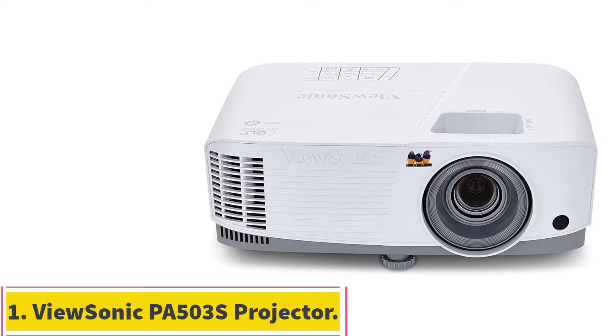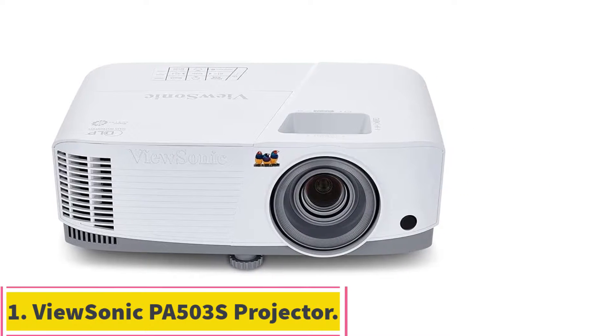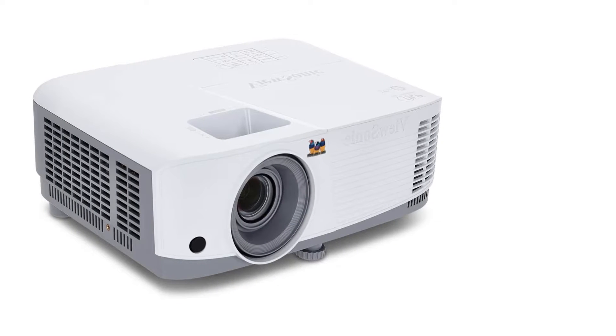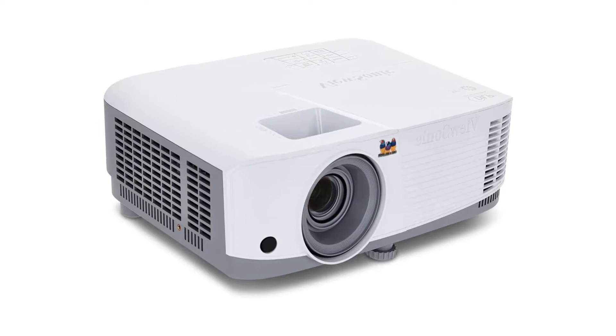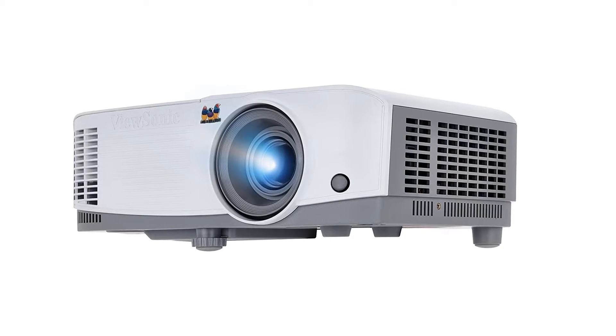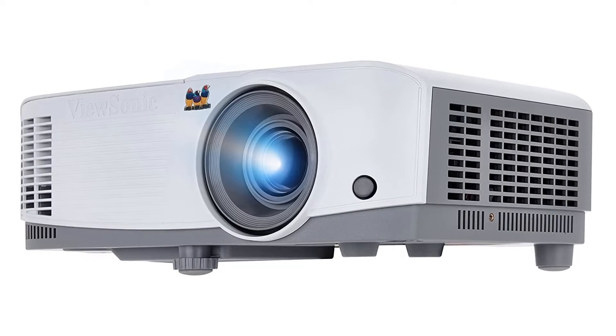Starting at number 1: the ViewSonic PA503S Projector. Perfect for in-office presentations or to take on business trips, the ViewSonic PA503S supports 1080p HD resolution and uses DLP — digital light processing — technology for sharper pictures, so your video clips and photos always look their best.